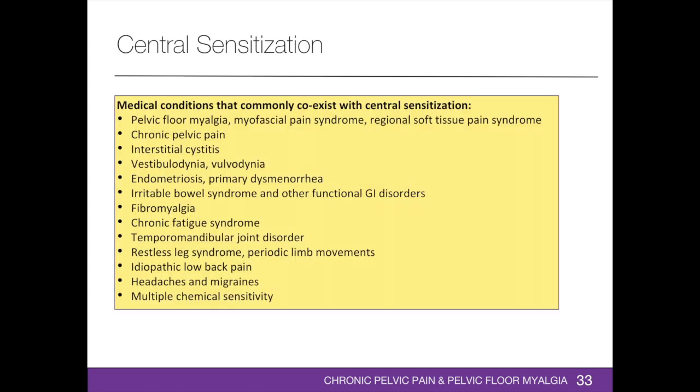Central sensitization may present as multiple coexisting centrally driven pain conditions, characterized by multifocal pain, fatigue, memory difficulties, insomnia, and comorbid mood disorders. These medical conditions include pelvic chlormyalgia, myofascial pain syndrome, regional soft tissue pain syndrome, chronic pelvic pain, interstitial cystitis, vestibulodynia, vulvodynia, endometriosis and primary dysmenorrhea, irritable bowel syndrome and other functional gastrointestinal disorders, fibromyalgia, chronic fatigue syndrome, temporomandibular joint disorder, restless leg syndrome, idiopathic low back pain, headaches and migraines, and multiple chemical sensitivity.